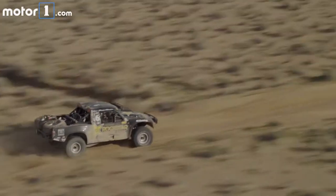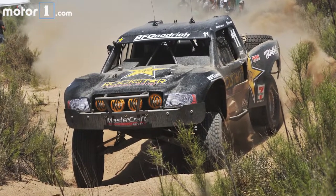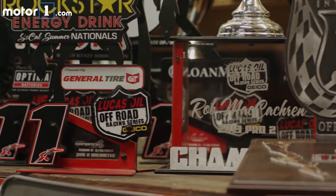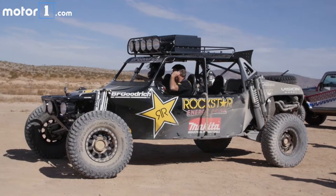Rob is the only off-roader in history to have three consecutive Borg Warner trophies, and he's won the Baja 1000 four times, three of which were consecutive in 2014, 2015, and 2016. He's in the Off-Road Hall of Fame. He's been doing this for 36 years and has amassed well over 200 wins, so I know I'm in good hands. We'll check out the car and see what Rob has to say about it.